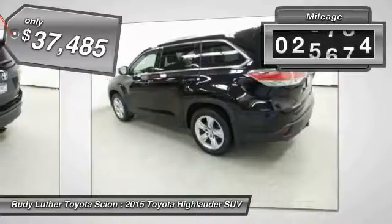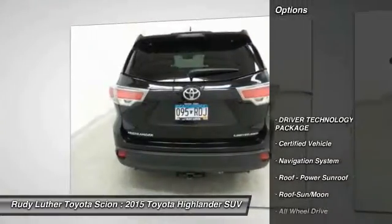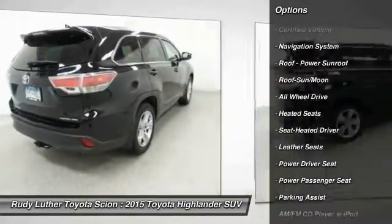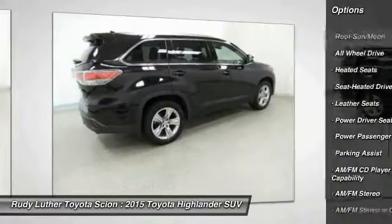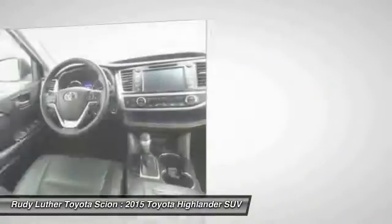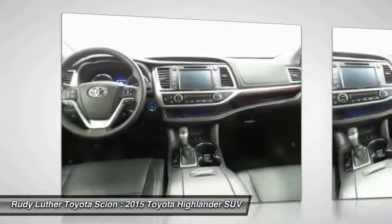This vehicle has less than 30,000 miles. Great options include: anti-lock braking system, power passenger seat, traction control, heated seats, premium wheels, navigation system, all-wheel drive, quad seating, moonroof, and Bluetooth wireless data link for hands-free phone. Come take a test drive today.